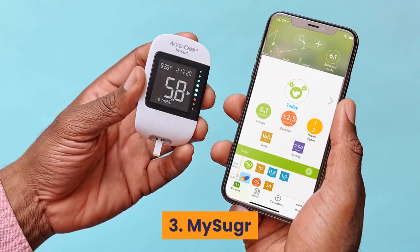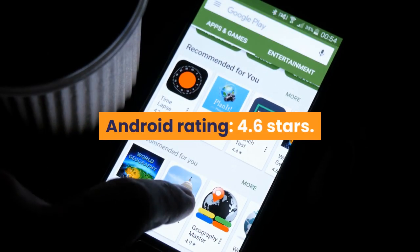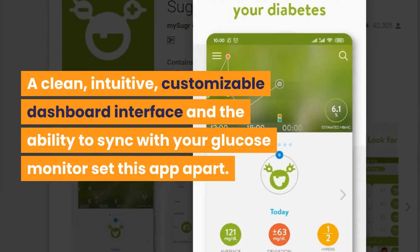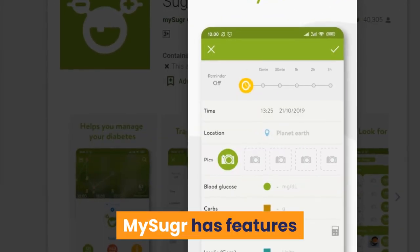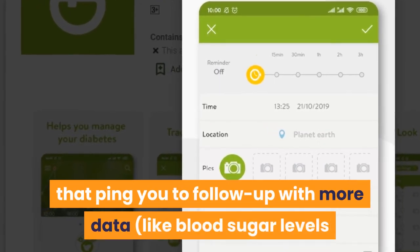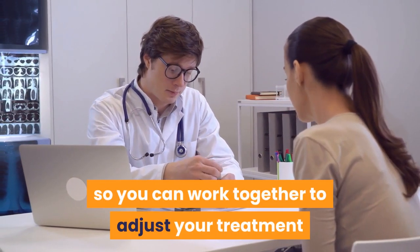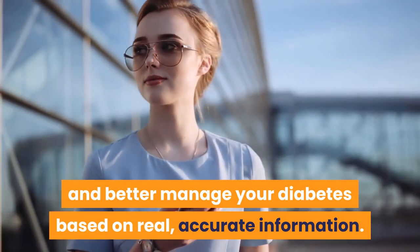Number 3: MySugr. iPhone rating: 4.7 stars, Android rating: 4.6 stars. Price: free with in-app purchases. A clean, intuitive, customizable dashboard and the ability to sync with your glucose monitor set this app apart. MySugr has features like reminders that ping you to follow up with more data, such as blood sugar levels after a workout. All data and charts are easy to send to your doctor so you can work together to adjust your treatment and better manage your diabetes.